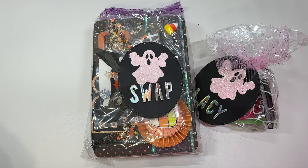Hi crafty friends, Lacey here, the Cheeky Femme, back with another Halloween embellishment box swap, and this one is from Miss T Creates, so we're going to get into it.